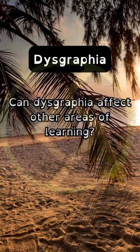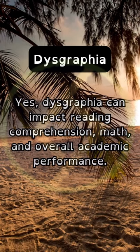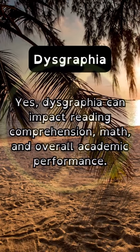Can dysgraphia affect other areas of learning? Yes, dysgraphia can impact reading comprehension, math, and overall academic performance.